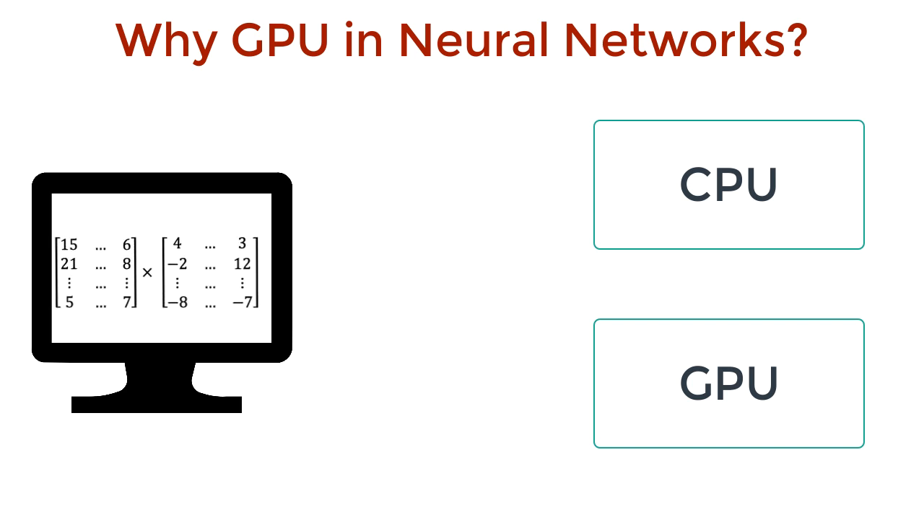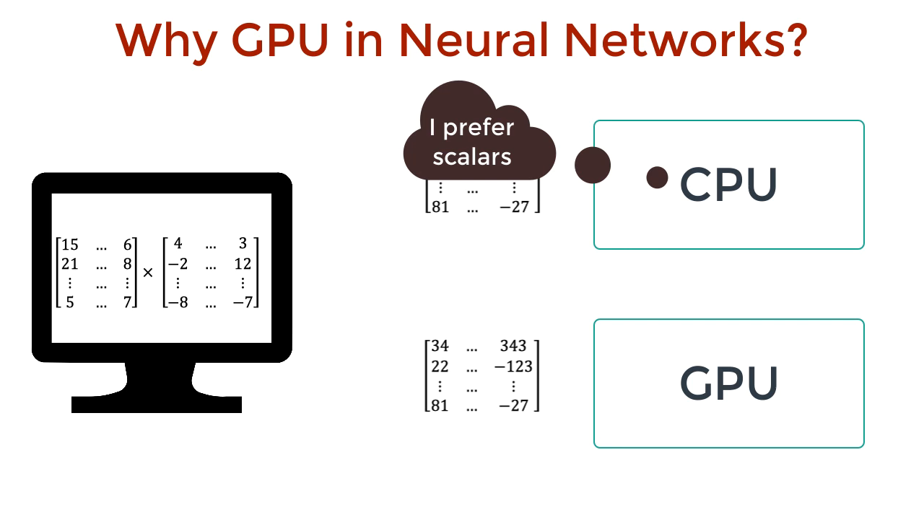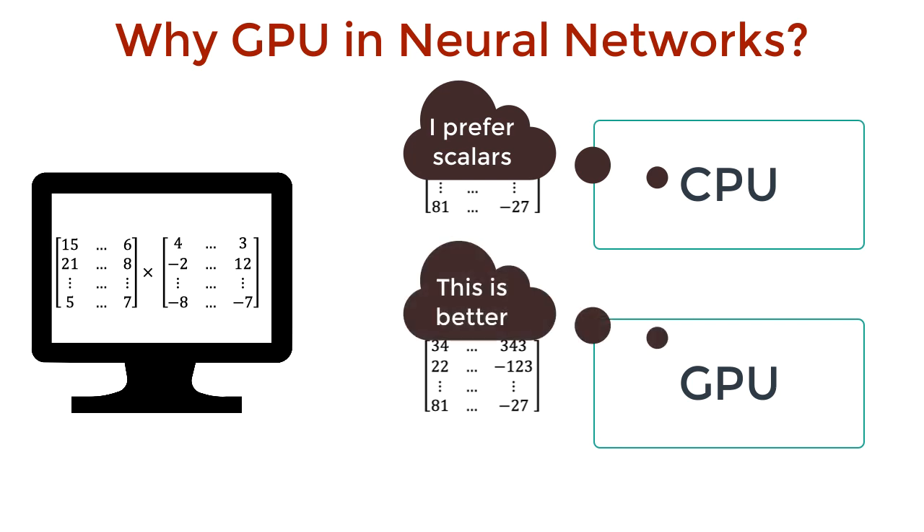What is matrix A times matrix B? CPU, your answer? Looks like the CPU took its own sweet time. GPUs are used in neural nets because of this ability to perform matrix multiplications so fast. But why does this happen? Why are CPUs great with scalar multiplications and GPUs better with matrix multiplications?